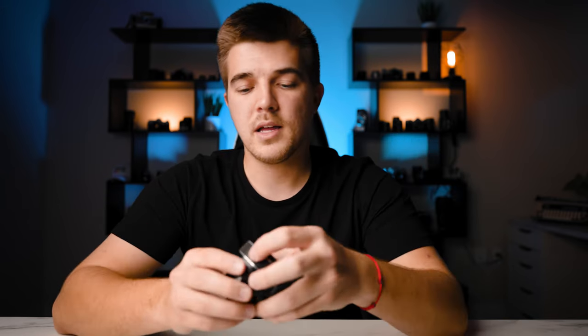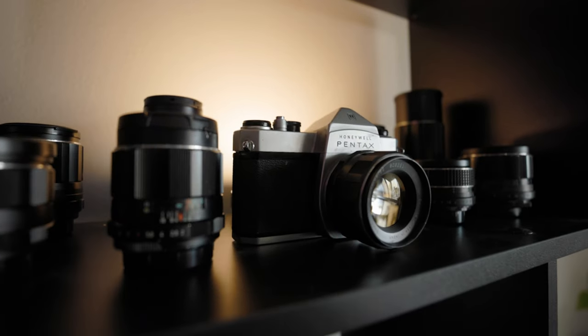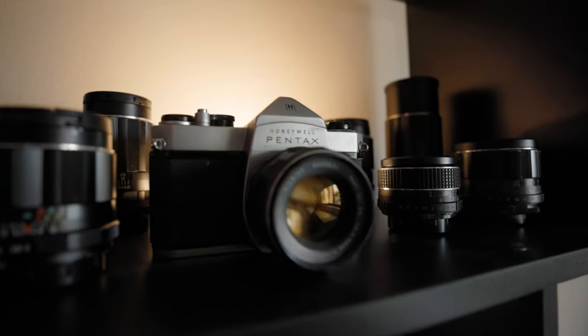This is the first Takumar lens that I bought. I wanted to test the waters with something on the cheaper end, and now I have an entire set of them. The look that this lens has is amazing — it's still clinically sharp, but it has kind of a little glow to the highlights and it just looks so good.